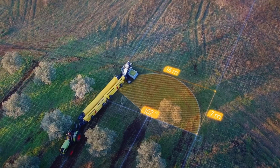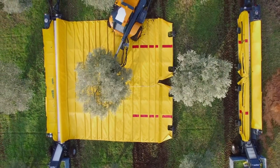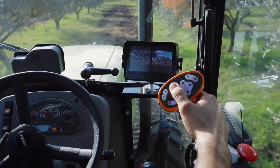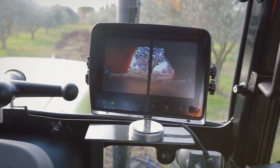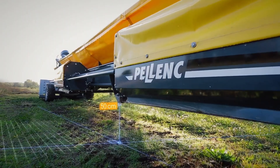The Expander R5090 doesn't just pick fruit — it also sorts and cleans it on the go. An integrated fan removes debris before the fruit is gently conveyed into pallet boxes, ready for storage or sale. By streamlining these tasks, this machine can reduce labor needs by up to 80% compared to traditional handpicking methods, saving time, energy, and costs.